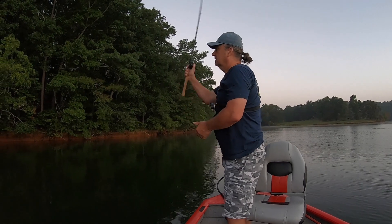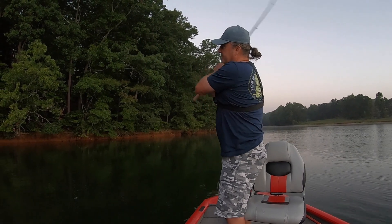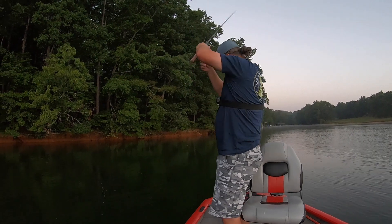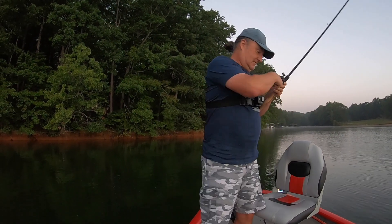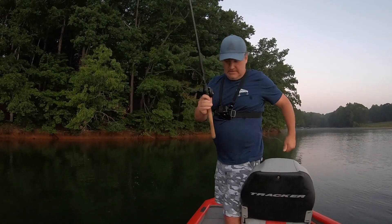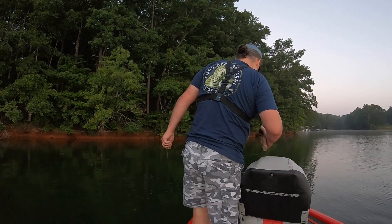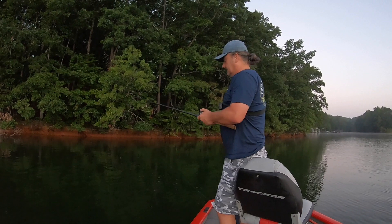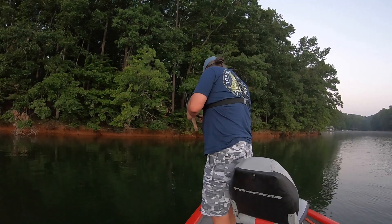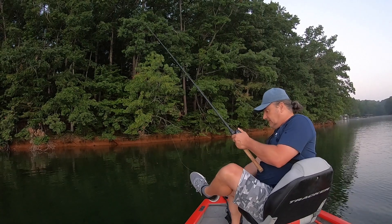Basically making the same cast, throwing it to the exact same spot. Unbelievable — I'm all tied in knots. That's embarrassing. But hey, it happens to all of us, doesn't it?